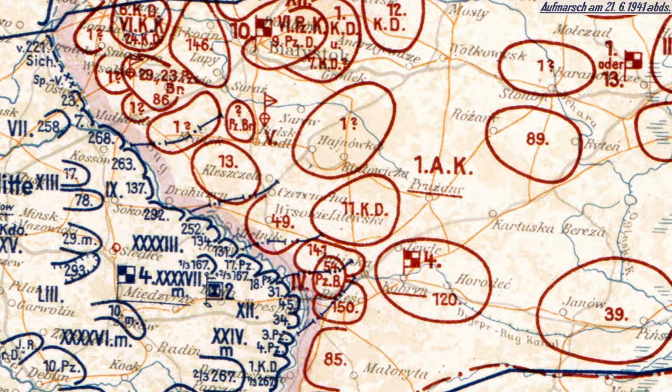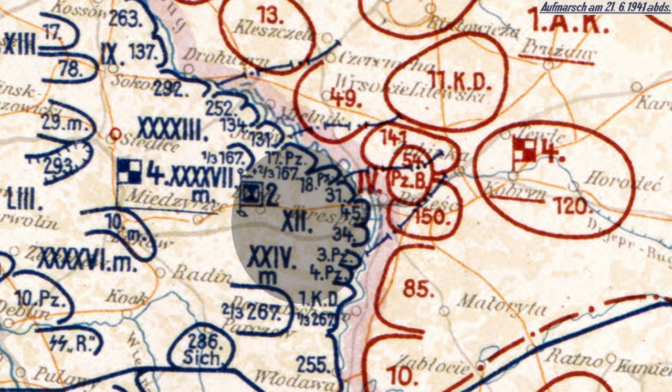I'm just highlighting the deployment of the 2nd and the other Panzer Group. Look at this concentration of Panzers there.